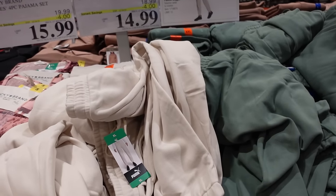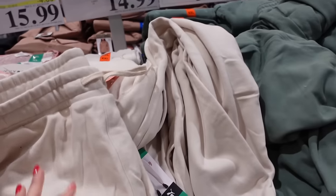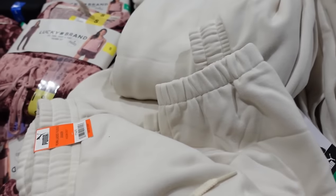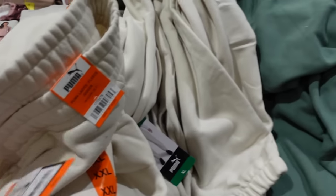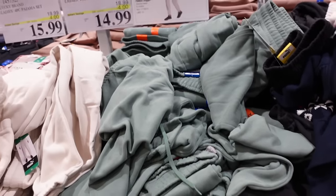Puma fleece joggers for women are on sale until December 24th — super soft fleece, elastic waistband, side pocket, drawstring, and embroidered logo with a true jogger bottom. Comes in beige, green, and black. Down to $14.99, regularly $18.99.